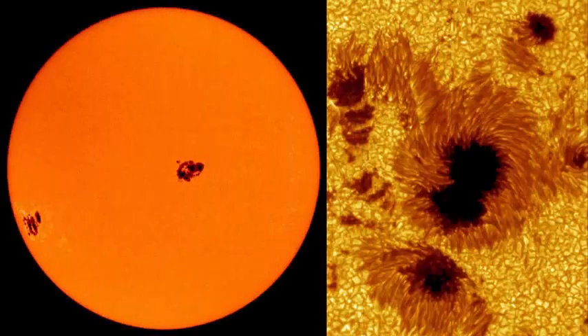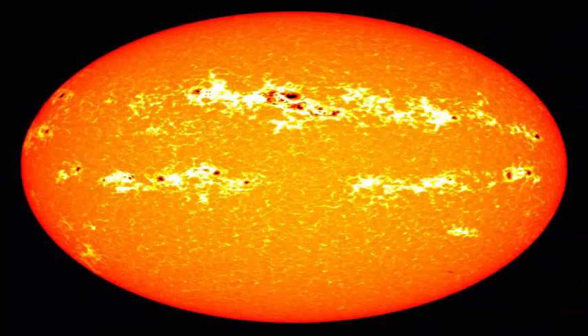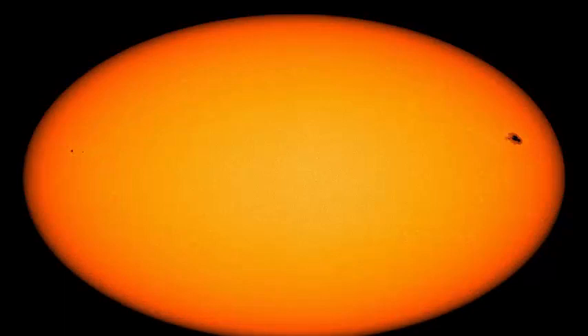NASA's Solar Dynamics Observatory has captured an amazing view of a cascading sunspot from tail to core through the surface of the sun. As the sun moves over a period of several years of low solar activity, known as the solar minimum, there are fewer of these black spots.